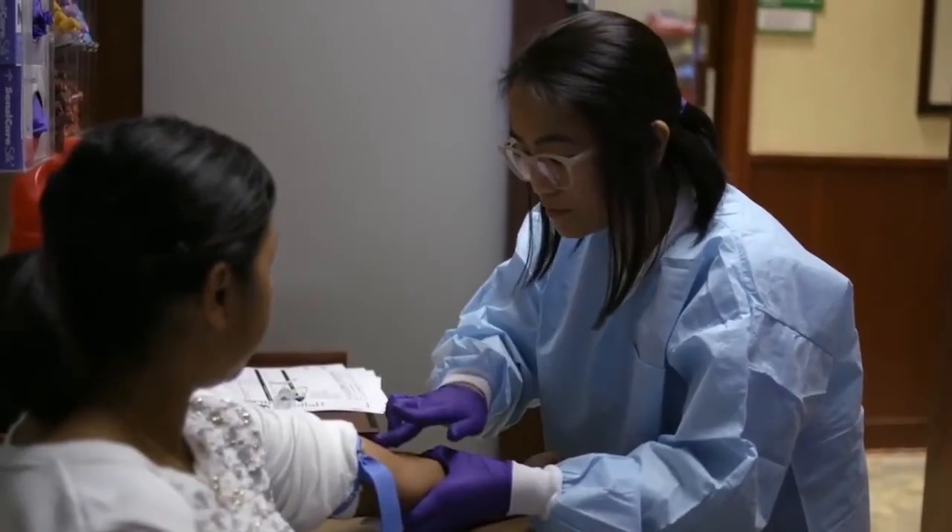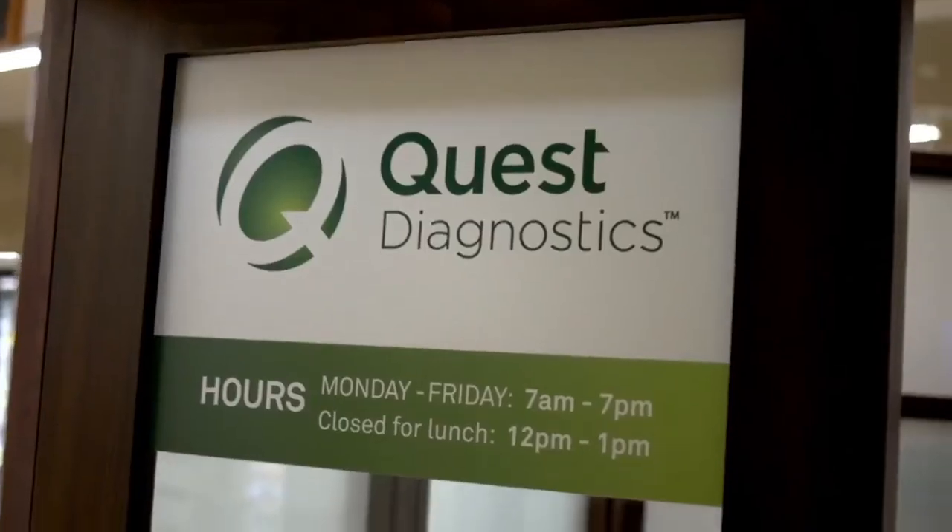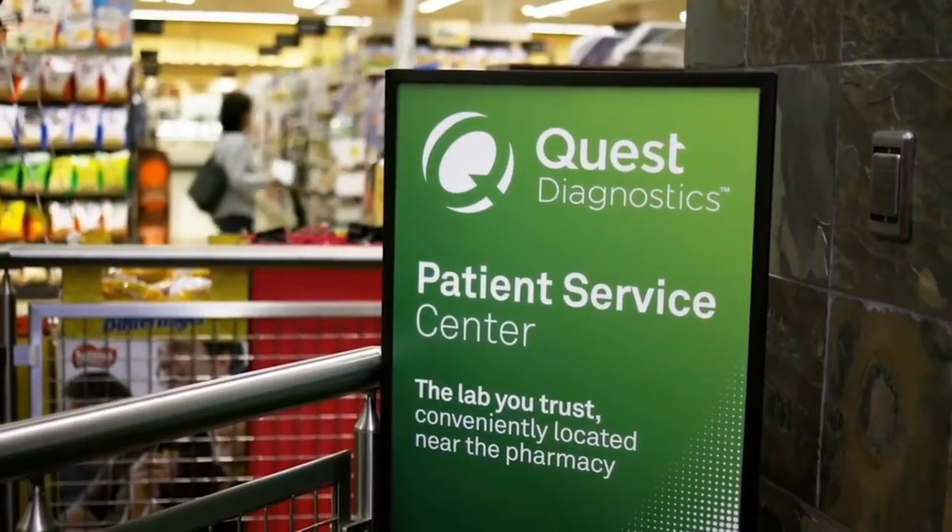Your health care provider can collect a sample for genetic testing, or we have more than 2,000 patient service centers that you can go to. You can go to QuestDiagnostics.com and click the Make an Appointment link at the top of the page.